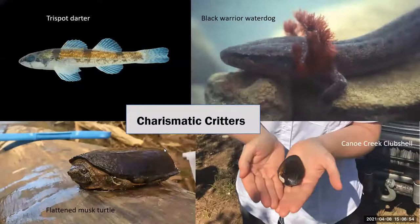Just to touch again on the importance of these watersheds, here are a few charismatic critters from Big Canoe Creek and Locust Fork. In the top left corner you see the tri-spot darter — it was thought to have been extirpated or extinct for over 50 years, and back in 2008 it was rediscovered in Little Canoe Creek in the Big Canoe Creek watershed, which is a big deal. Also in the bottom right corner is the Canoe Creek clubshell that also exists in the Big Canoe Creek watershed — that's actually a picture of me holding this mussel, about to be re-released into the stream.